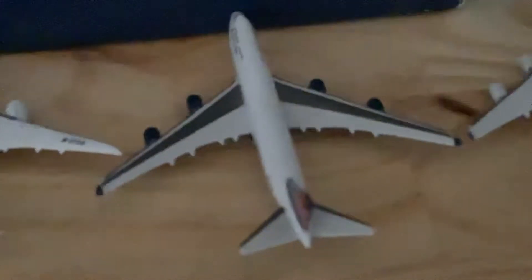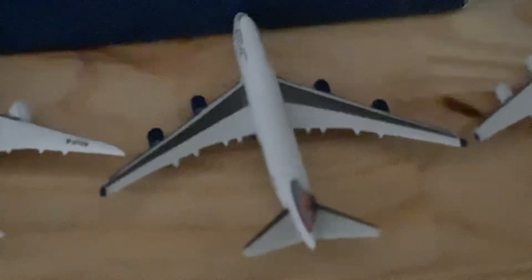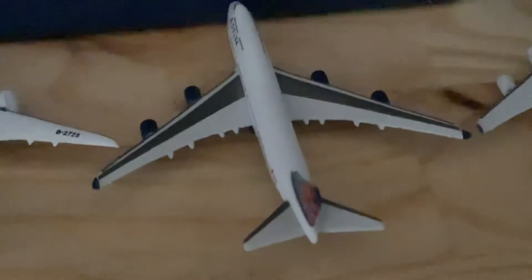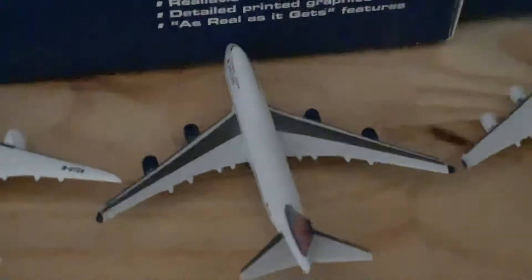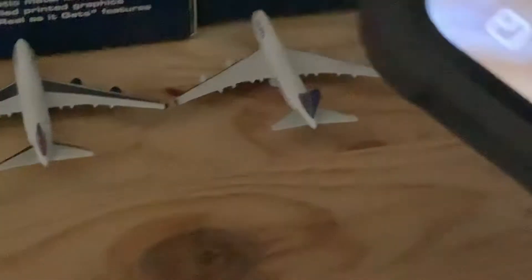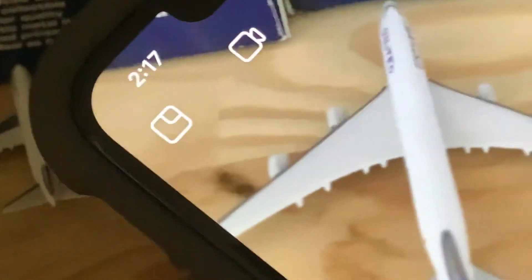Here we have a Delta 747-400 that just arrived from Apple Valley Airport near Victorville, California, and is heading back out there. Right here we have a United 747-400 that arrived from Dulles and is heading out to Atlanta — he's pushing back now.